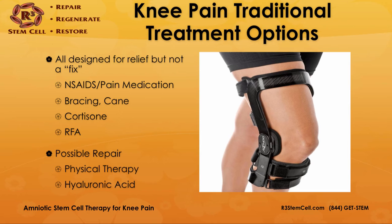There are some possible repair scenarios in the traditional treatment options, such as physical therapy, which can help strengthen some of the damaged or atrophied areas and help improve blood flow to the knee. And then hyaluronic acid, which is Synvisc, has some theoretical benefits of repairing some cartilage and other anatomy.